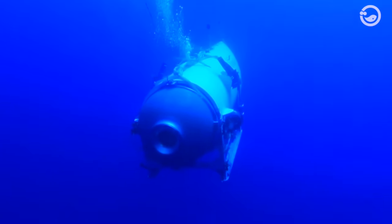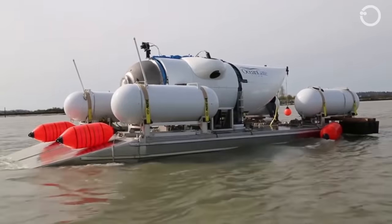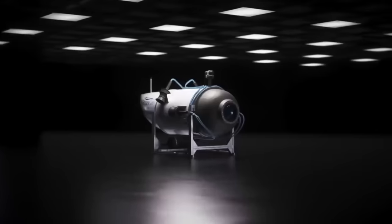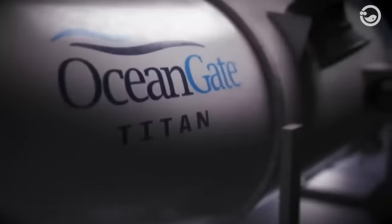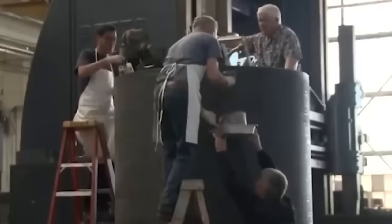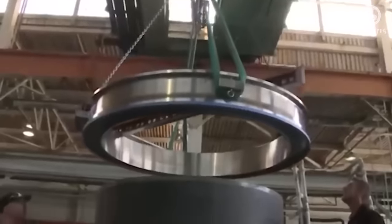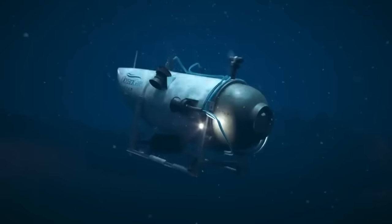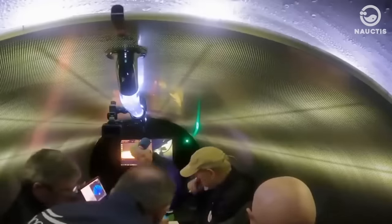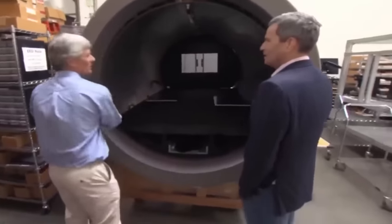At first sight, the Titan submersible impresses with its ingenious and innovative design. Crafted from a combination of carbon fiber and titanium, it's a compact vessel at 6.7 meters long, weighing in at 9,525 kilograms. The manufacturers ingeniously used expired Boeing carbon fiber, repurposing the airplane-grade material to construct the Titan, keeping costs low while maintaining strength and durability. The Titan can dive as deep as 4,000 meters, carrying a payload weight of 685 kilograms, and is engineered to withstand pressure equal to 366 times the Earth's atmosphere at sea level at maximum depth.